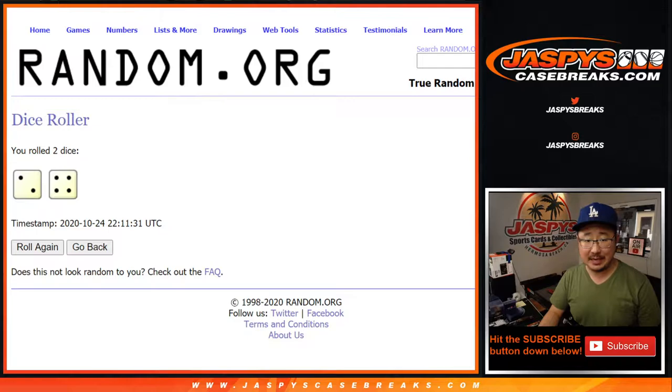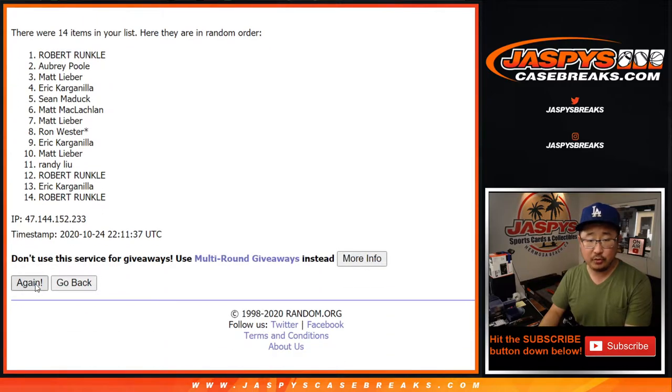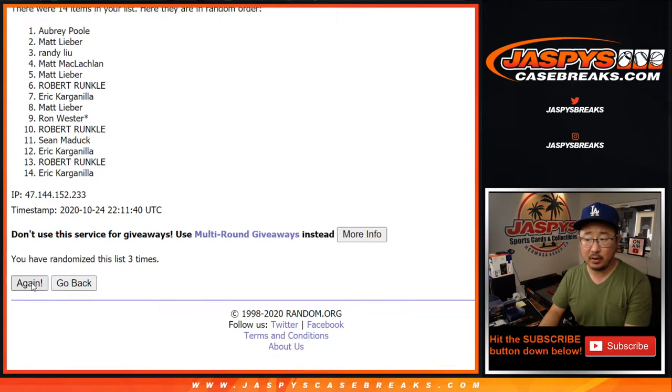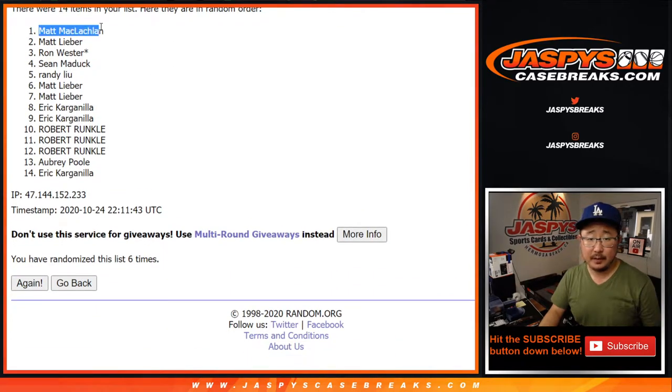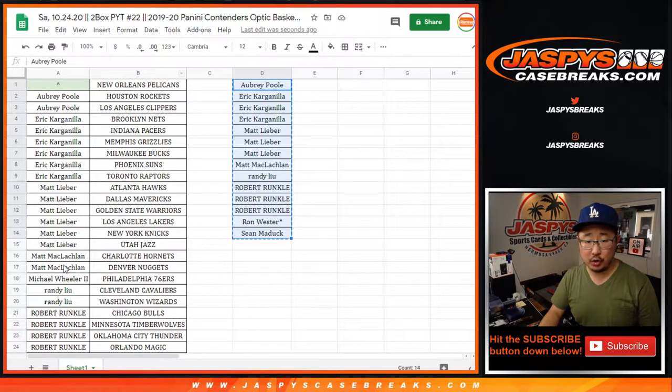Six times — name on top after six, because the Pelicans in this quick little two box break. One, two, three, four, five, and six. Matt McLaughlin — after six times, the Pels are yours. Good luck.